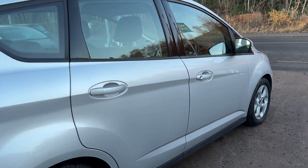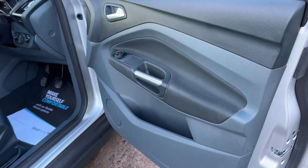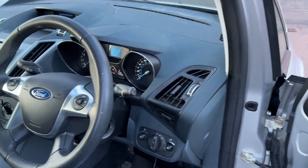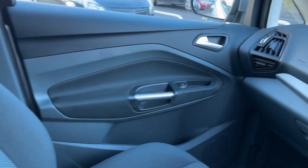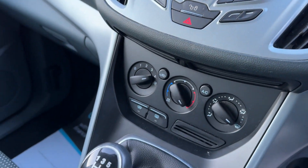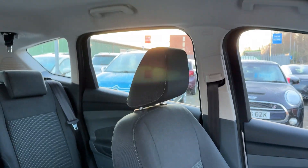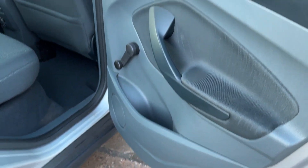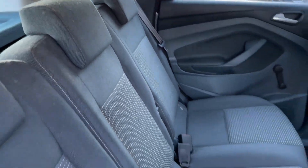I'll show you inside. Inside the car: electric windows and mirrors, radio controls on the steering wheel, 32,500 on the clock, radio CD, air conditioning, heated screens, 5-speed gearbox, cup holders, cloth seats in grey, and three seats in the rear.